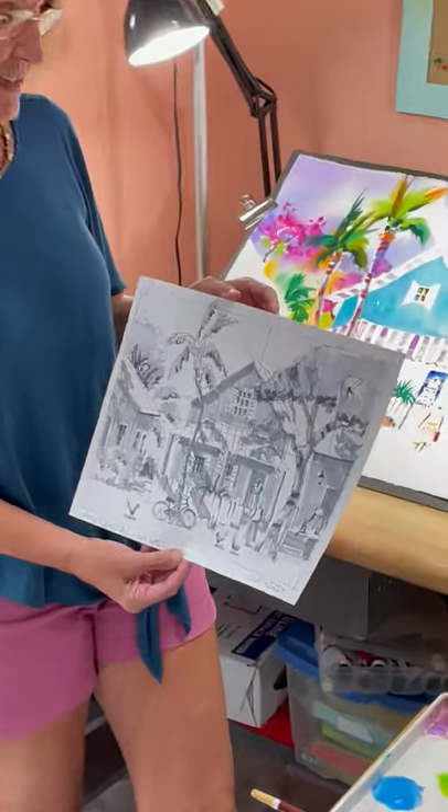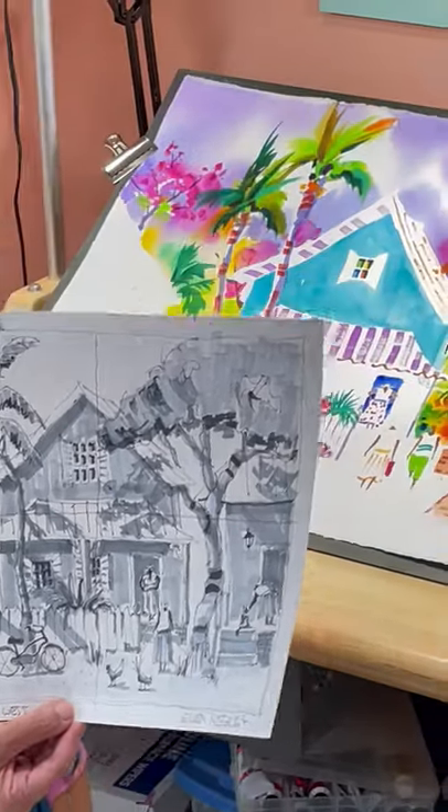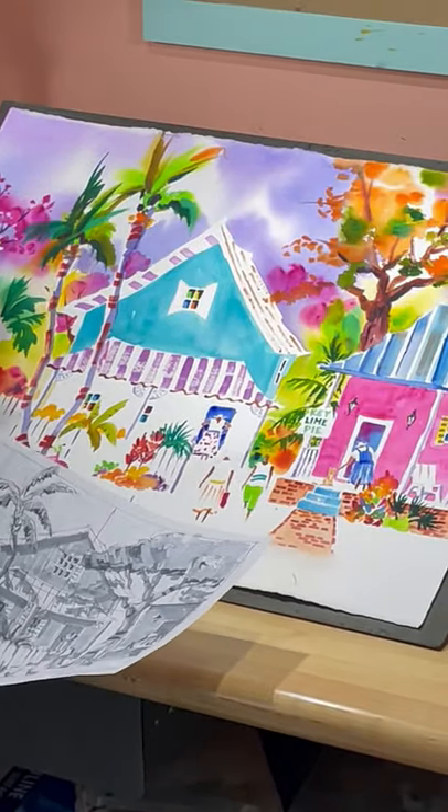Today I'm working on a painting of Key West Bahama Village. This is the drawing that I did and now I'm working on the watercolor. On this particular piece I have a very wet-on-wet sky going very flowy.